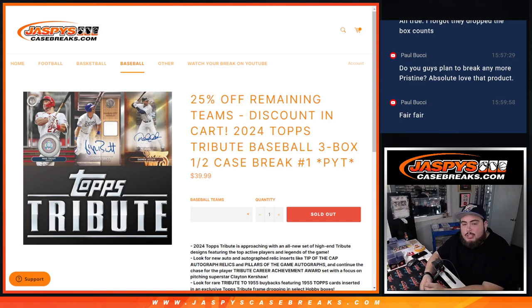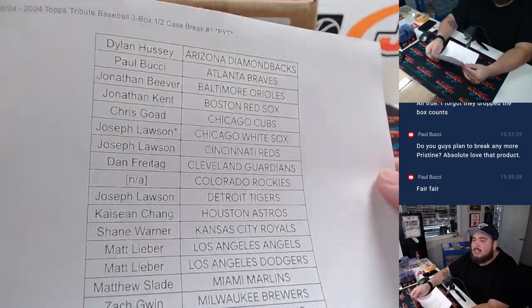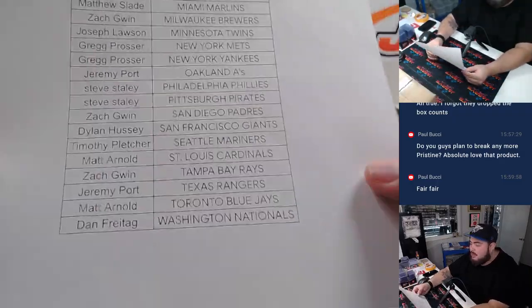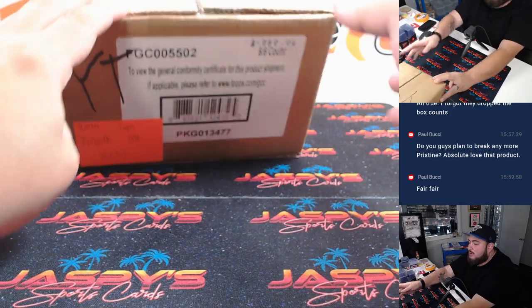What is up everybody, Jason here with Jaspies. We just sold out the 2024 Topps Tribute Baseball three-box half case break — pick your team, number one guys. This is the first half of the case. Thank you guys so much to everybody here. Joe is also helping out, getting the last few teams and the last spot — Mojo, White Sox.